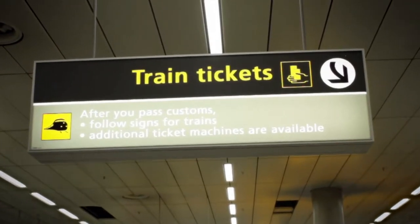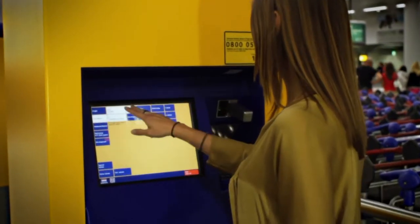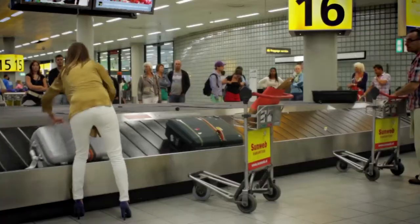In the baggage hall you will also find machines for purchasing train tickets. You can purchase a train ticket while waiting for your baggage to arrive. Additional ticket machines and a ticket desk are available outside the baggage hall.